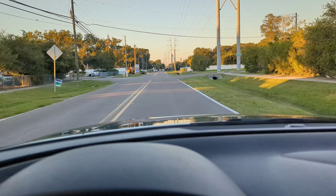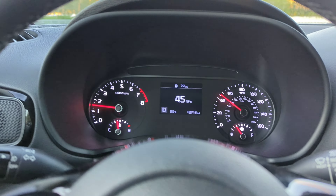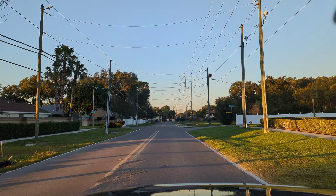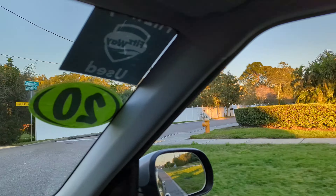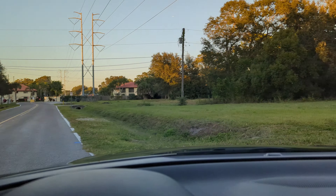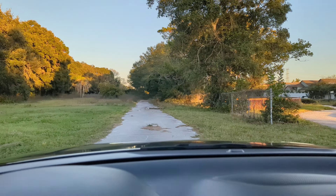For what it is, it's got a nice interior, it's comfortable, nice ride height, very great visibility. It's not bad. It's quick and nimble.